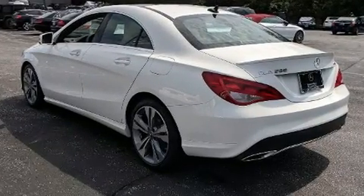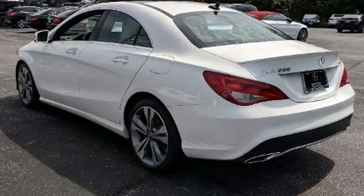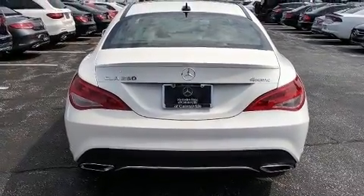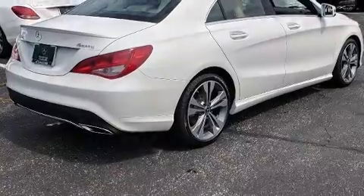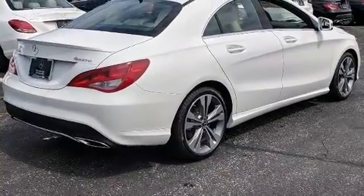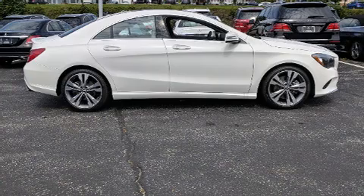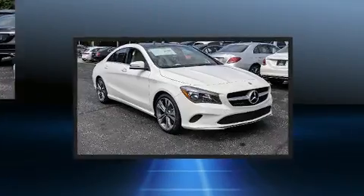Mercedes-Benz made sure to keep road handling and sportiness at the top of its priority list. Under the hood, you'll find a four-cylinder engine with more than 200 horsepower, providing a smooth and predictable driving experience. A turbocharger is also included as an economical means of increasing performance.